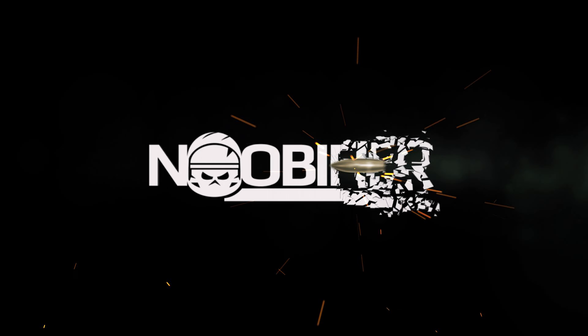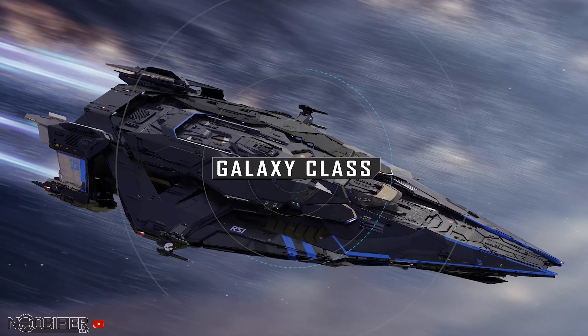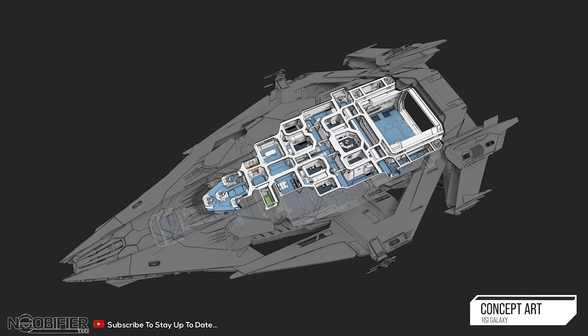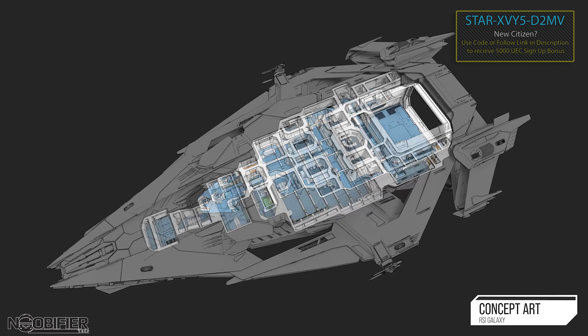You guys are going to think I'm playing both sides of the coin here. There's a big discussion about the BMM being parked and that we should maybe slow down the rate the concept ships are coming out, but CIG is sticking to their guns. What we saw today is basically a big commercial to lubricate your wallet and get you ready for RSI Day on Saturday.